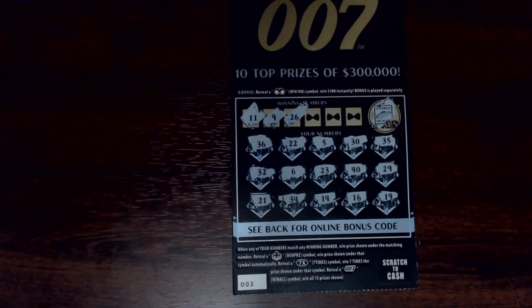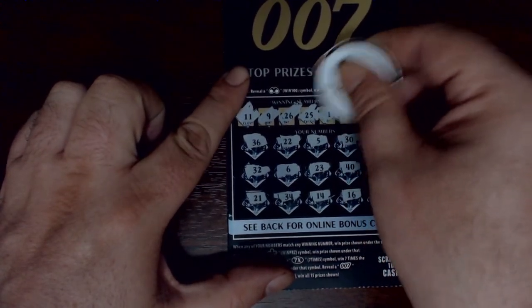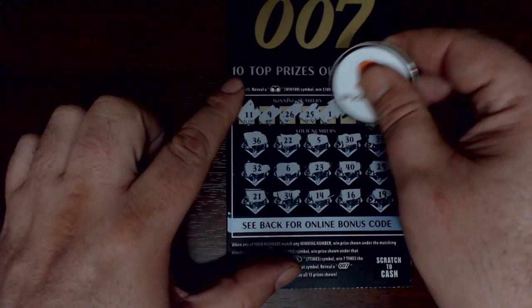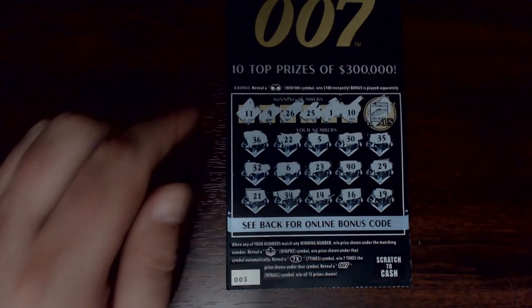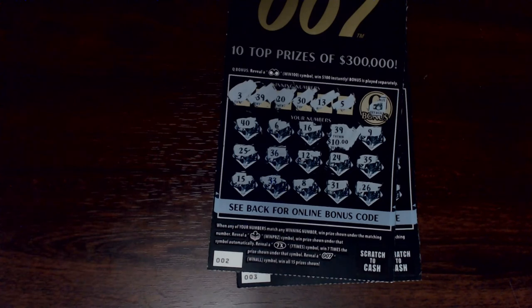Looking for a 9, 11, or 26 — and we've got nothing going on there. Looking for a 1 or 25, I don't remember seeing either one down there. No match there either. We did end up with half of our money back, so it's better than nothing.